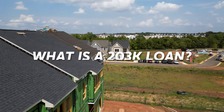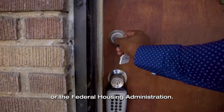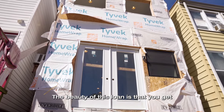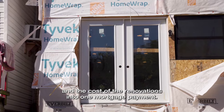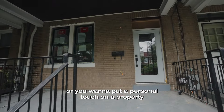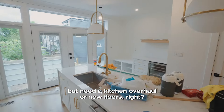First things first, what exactly is a 203k loan? It's a special kind of loan offered by the FHA, or the Federal Housing Administration. In simple terms, it allows you to borrow money not just to buy a home, but also to renovate it. The beauty of this loan is that you get to roll both the cost of the home and the cost of the renovations into one mortgage payment. This is a fantastic solution if you've ever thought about getting into a fixer-upper or you want to put a personal touch on a property that needs a little work. We've all seen those homes with great potential but need a kitchen overhaul or new floors.